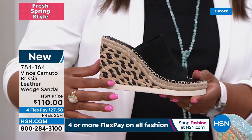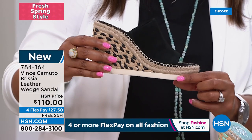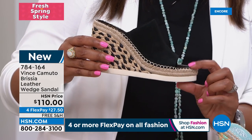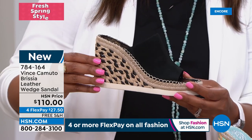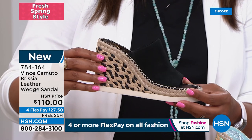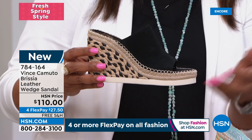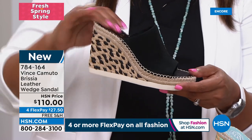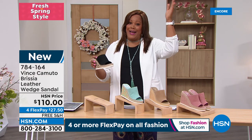The heel is a little over four inches, but it's a platform, so look at the front of the shoe. Platforms are very popular this spring — about an inch here — making it feel more like three inches. A wedge is so stable; you're not going to be wobbly.